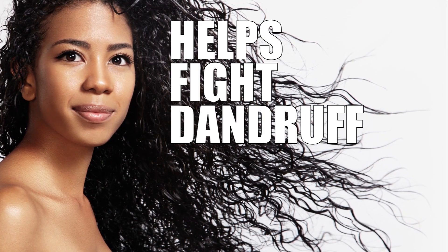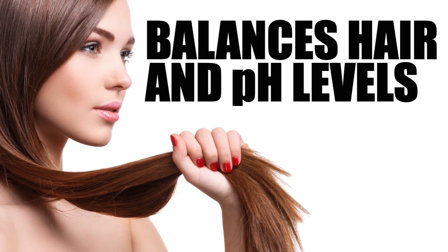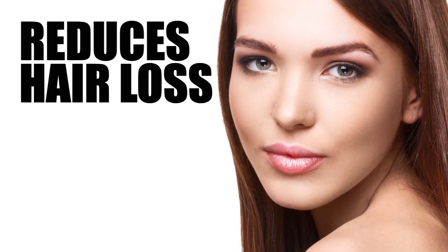Well, it helps fight dandruff for one, and seals in moisture. It balances your hair's pH levels, and it promotes hair growth. It also helps reduce hair loss and protects hair from damage.